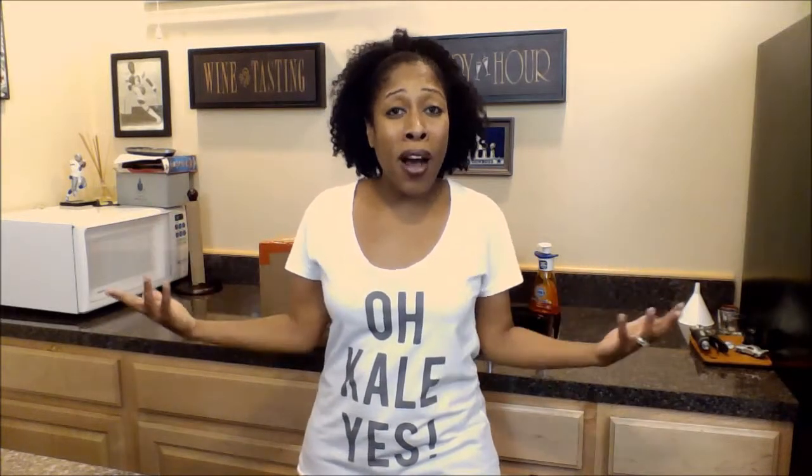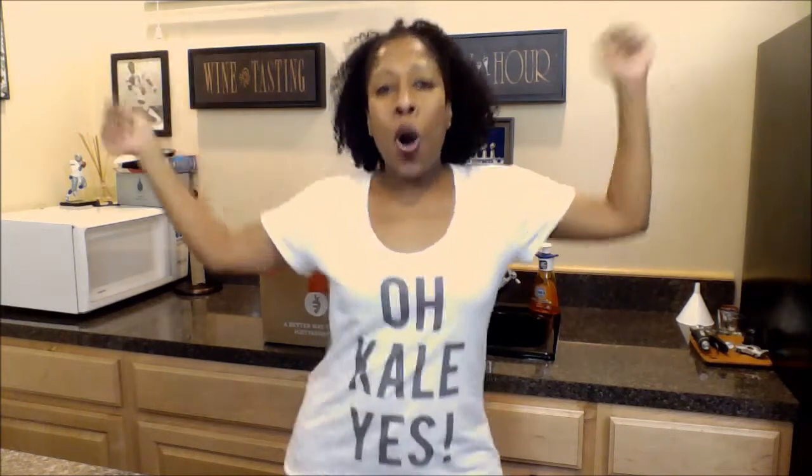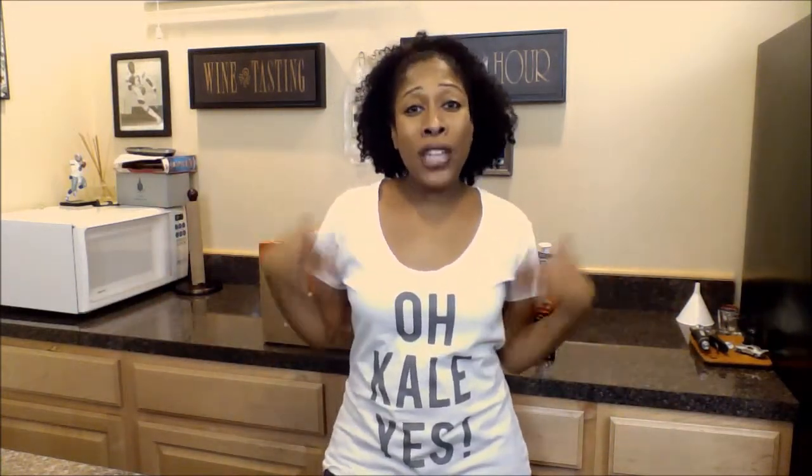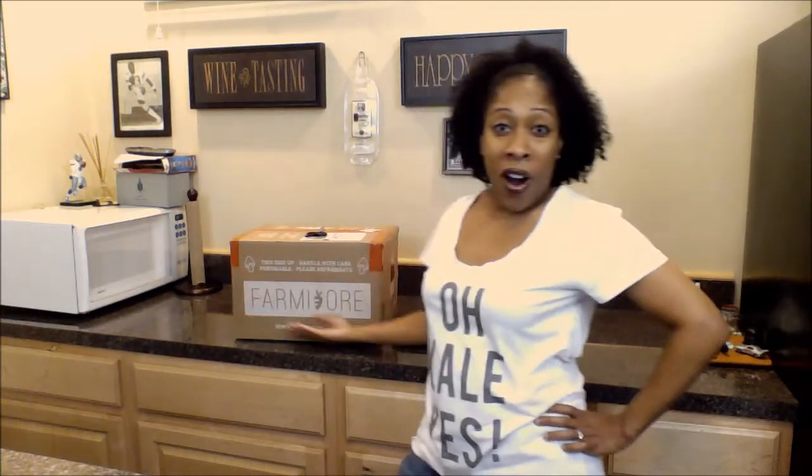A brand new logo shirt that I bought from the Balanced Blonde shop. It's called OKLYes, and I figured it was very appropriate for today's video, which is another form of more haul. Check it out.